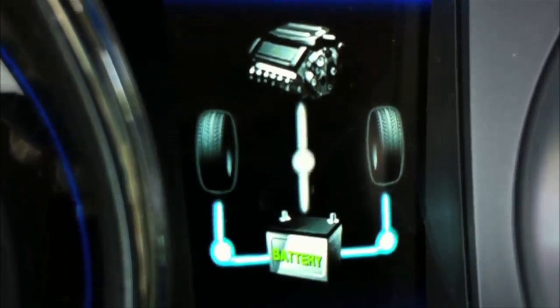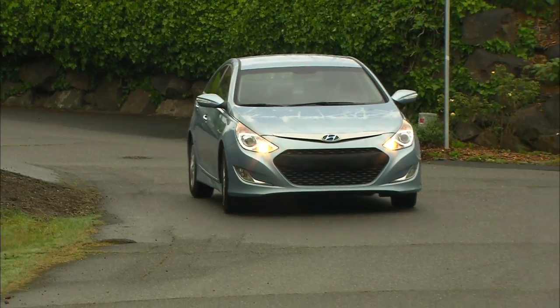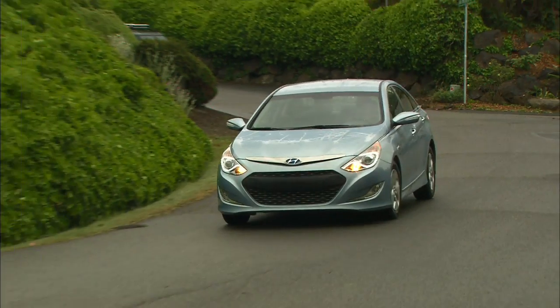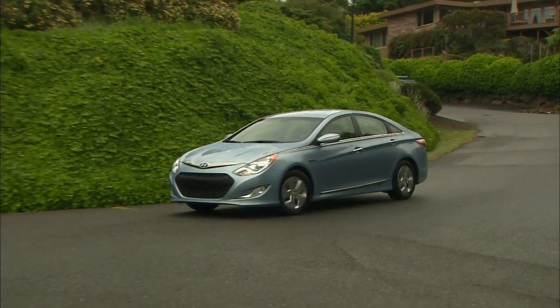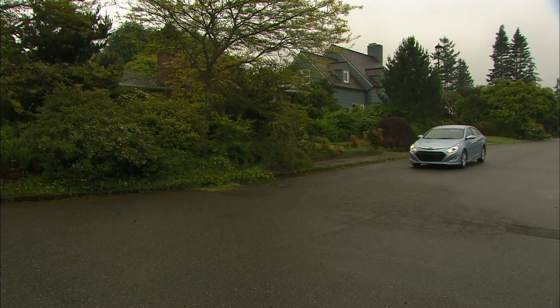Mind the eco-gauge that replaces the tach to eke out better fuel economy. A hybrid energy flow graphic in the cluster shows what's happening with the engine power and battery regeneration. Driving dynamics are set for comfort, and road noise is average. It's easy to tell it's a regenerative braking system that charges the battery.